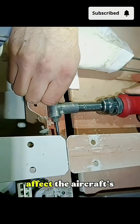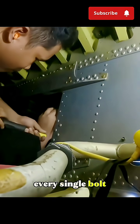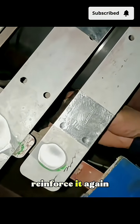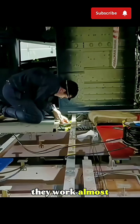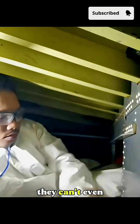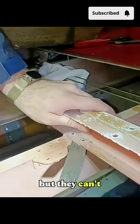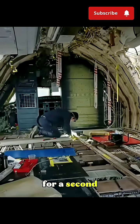Even a one-millimeter error could affect the aircraft's stability in flight. So the workers tighten every single bolt by hand, then check and reinforce it again and again. They work almost entirely bent over, crawling in narrow cabin spaces so tight they can't even fully extend their arms. Sweat drips down their faces, but they can't loosen their grip on the wrench for a second.